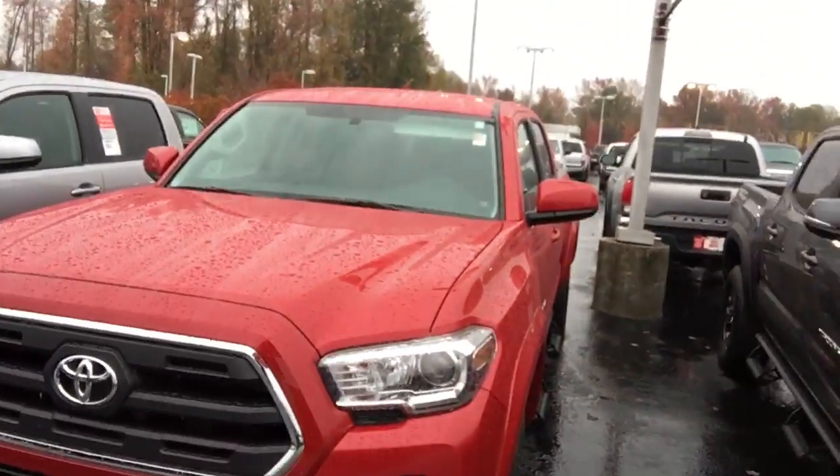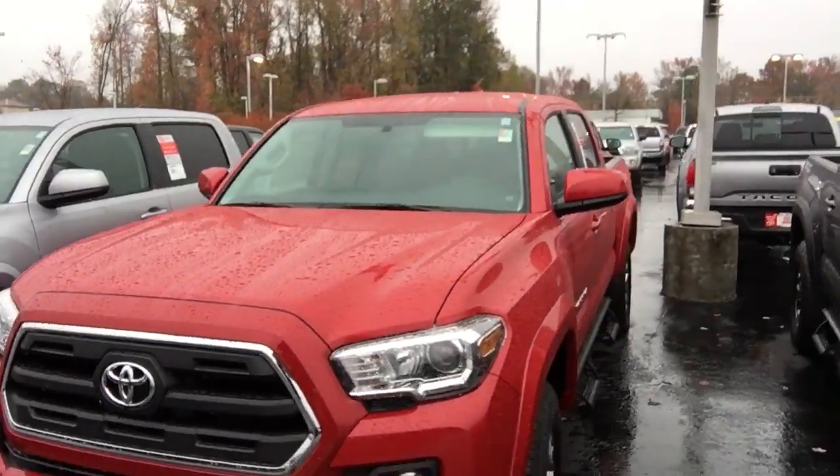Hello, this is Greg Lastery here at 1221 Lafayette Parkway in La Grange, Georgia. La Grange Toyota, doing a preview for Mr. Wingo of the 2017 Toyota Tacoma SR5 in Barcelona Red. Mr. Wingo, as you can see, this is an absolutely gorgeous SR5.